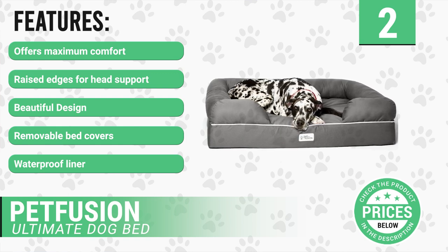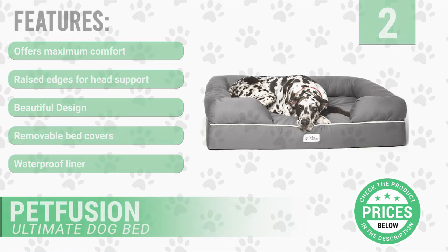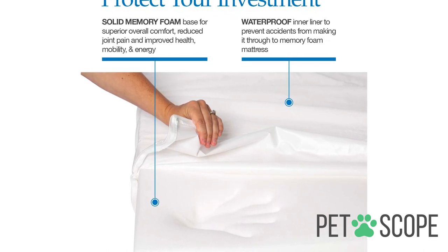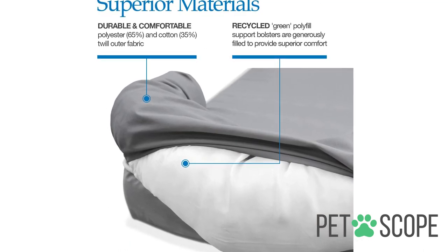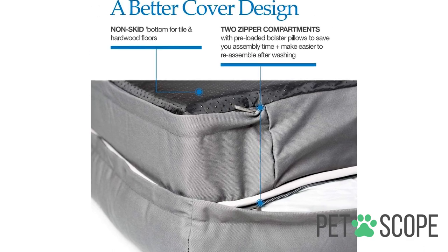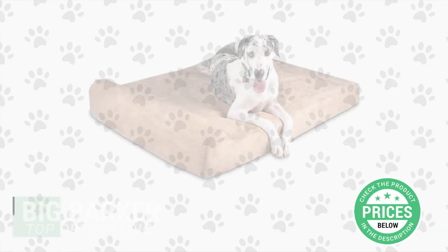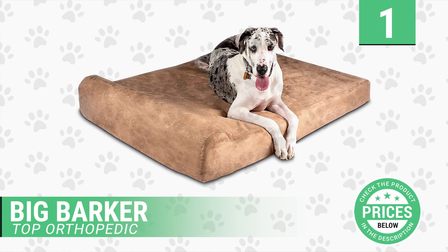Additional features include a removable bed cover and a waterproof liner. The mattress is surrounded by a raised edge with recycled ecological polyfill padding where your dog can support his head as a pillow, which will also serve as a backrest to support his back. The bottom of the bed is non-slip to prevent sliding, and the cover is resistant to water and tears and is easy to clean. It is also possible to remove it for machine washing. In addition, replacement covers are available, sold separately, which always comes in handy.